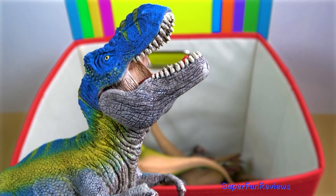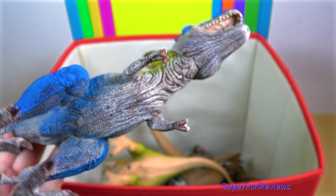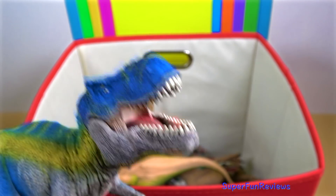This blue T-Rex came with my volcano set from Schleich. I'm not so sure about the colour, because I really like that green one — I think it's a much nicer paint job. But this is nice and bright and colourful.